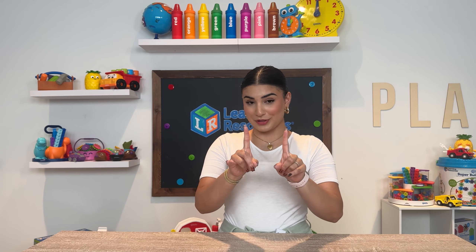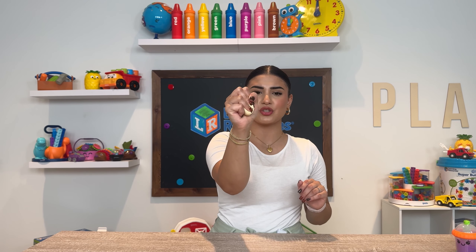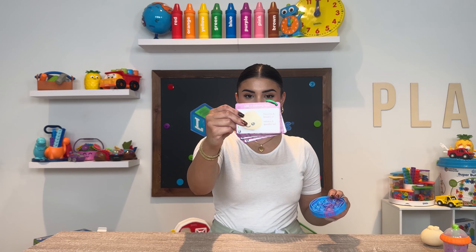One of our favorite squeeze toys is this little dumpling from our Bubble Tea Break Fidget Set. This is perfect for helping your child work on their hand strength because all they have to do is squeeze it. It also comes with a bunch of other goodies — a little bubble tea, a fidget popper, and some activity cards. Another way to encourage this skill is by practicing the pencil grasp, which we covered in the previous skill set.